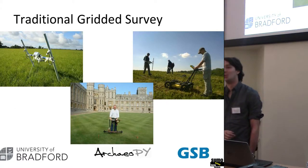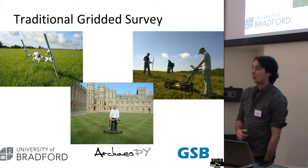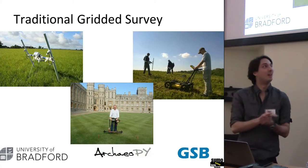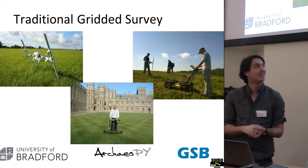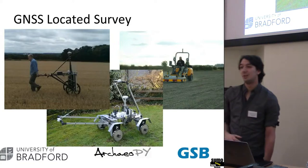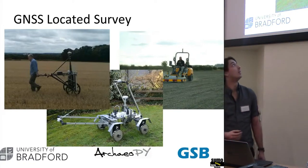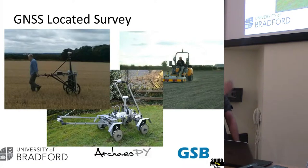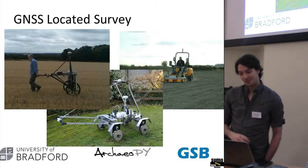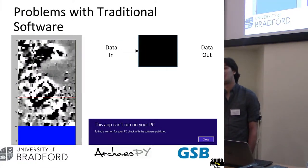A quick introduction — most of you will be aware, but this is largely what geophysics at least used to look like: walking around with frameworks doing tedious survey work, or pushing heavy GPR kits around fields. Over the past few years, most geophysical units seem to be moving towards GNSS-located surveys — cart-based magnetometers, cart-based resistivity frames, or tractor-towed multi-channel GPR systems of generally increasing expense — which is presenting quite a few problems.